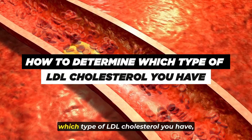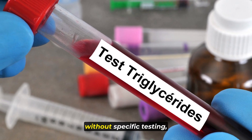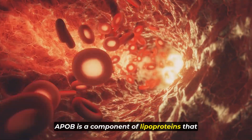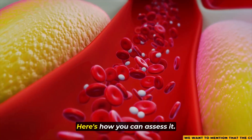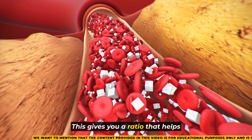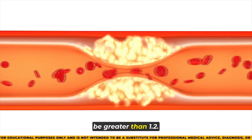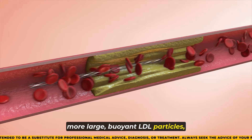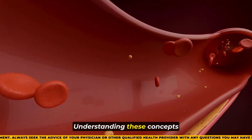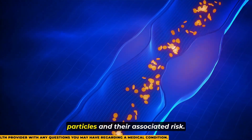To simplify how to determine which type of LDL cholesterol you have — whether small dense particles or large buoyant particles — you can look at the ratio of LDL cholesterol to ApoB. ApoB is a component of lipoproteins that indicates the number of particles carrying cholesterol in your blood. Divide your LDL cholesterol level by your ApoB level. Ideally, you want this ratio to be greater than 1.2. A higher ratio suggests you have more large buoyant LDL particles, which are considered less harmful and less likely to contribute to cardiovascular risk.